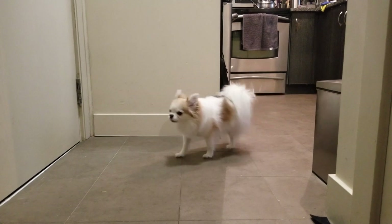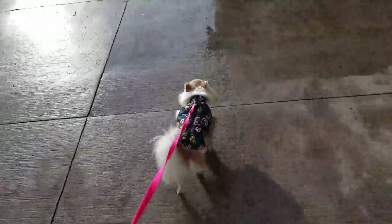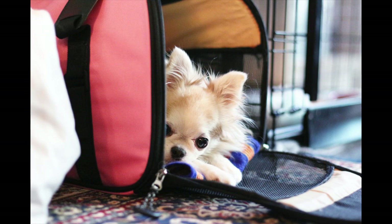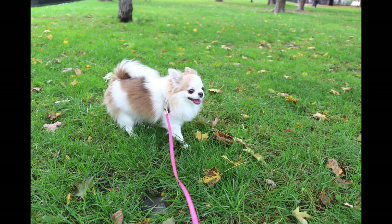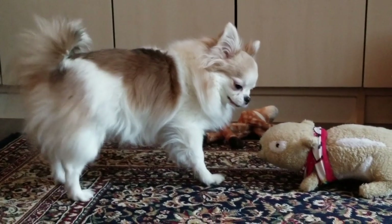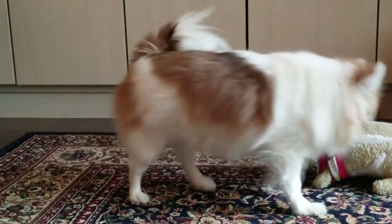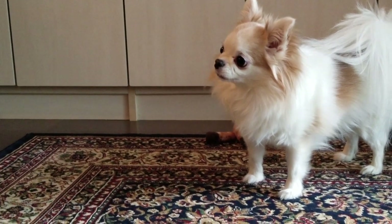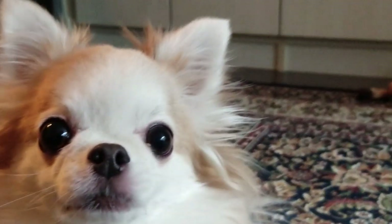Lulu is not yappy. The only time she's yappy is if someone comes over, but when she's out for a walk she doesn't bark, she's not dog reactive, she's super friendly with strangers. There are a couple of instances where she can act territorial — when she's in her carrier and also when hubby is holding her. But if she's on a leash or in a dog park, she's usually very calm. She is quite confident, but sometimes if someone touches her in a way she doesn't like, whether it be a human or a dog, she makes this shrieking sound which is very loud and very scary, but often it's just her being a drama queen.